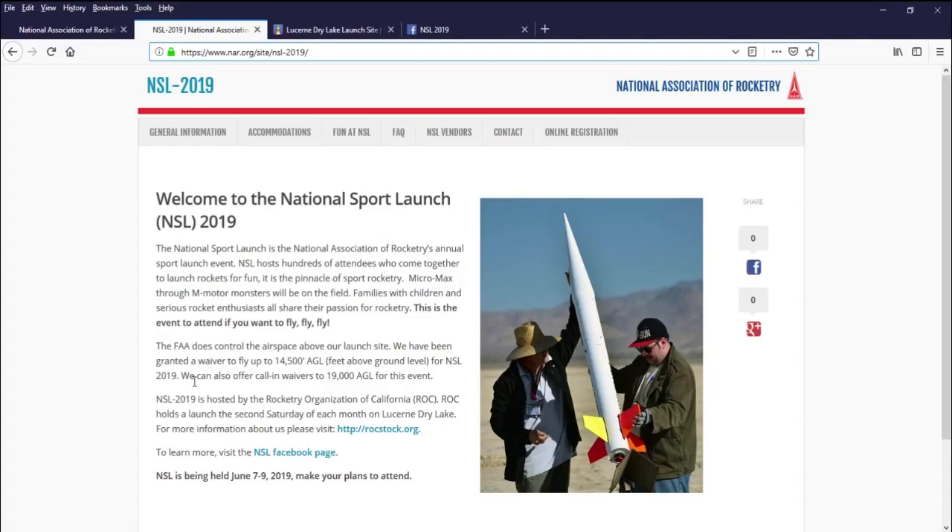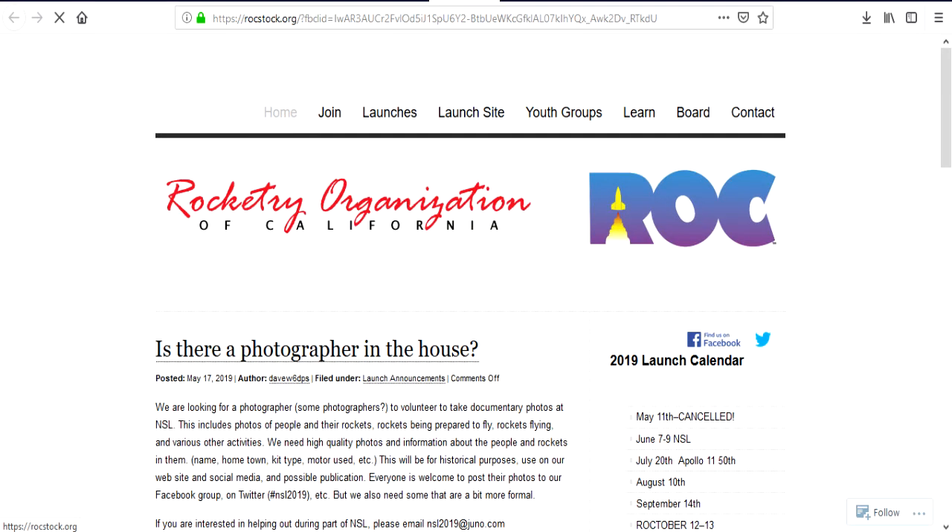Here's my first report from the National Sport Launch 2019, sponsored by National Association of Rocketry and Rocketry Organization of California. Congratulations to Rocketry Organization of California — job well done on hosting the event.